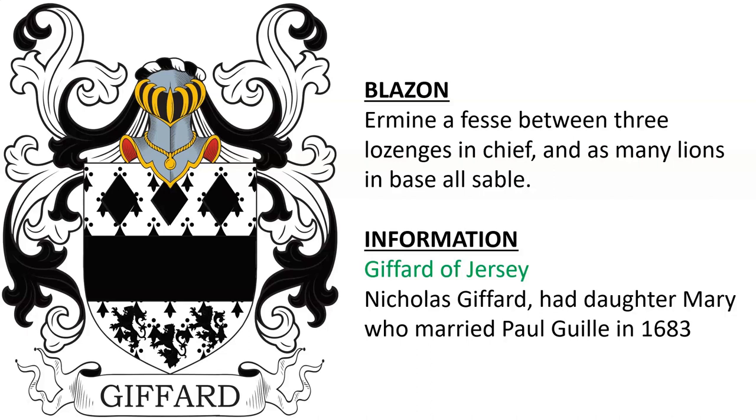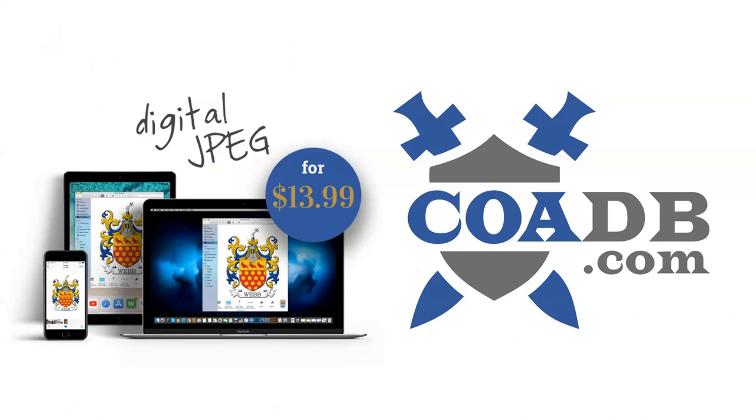And lastly, ermine, estoile engrailed argent. If you enjoyed this video, please visit us at coadb.com — link in the description. Thank you very much.